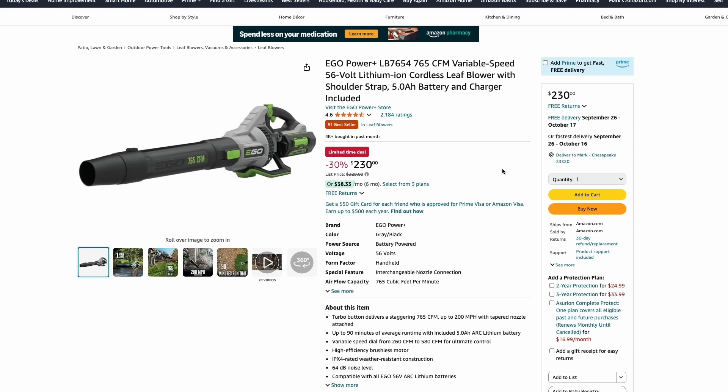Another great Ego deal is one of the top-rated blowers — 30% off over at Amazon at $230. This one has a 765 CFM rating and comes with the 5-amp hour battery and charger. That is huge, because those batteries are not cheap, and this one's on sale for 30% off at $230.